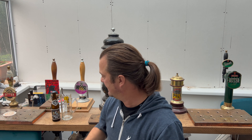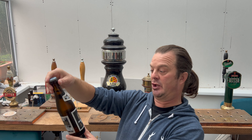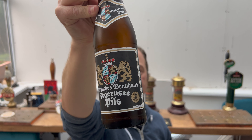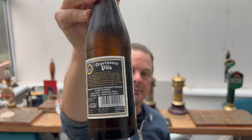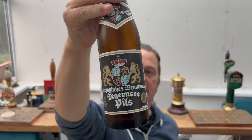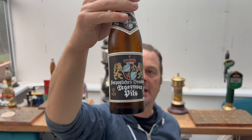Tag & See is a famous brand of lager in Germany, by a glorious brew house — I'm very apologetic for the pronunciation of the brewery — but Tag & See Pils is a well-known beer, 330ml bottle, 5% ABV.